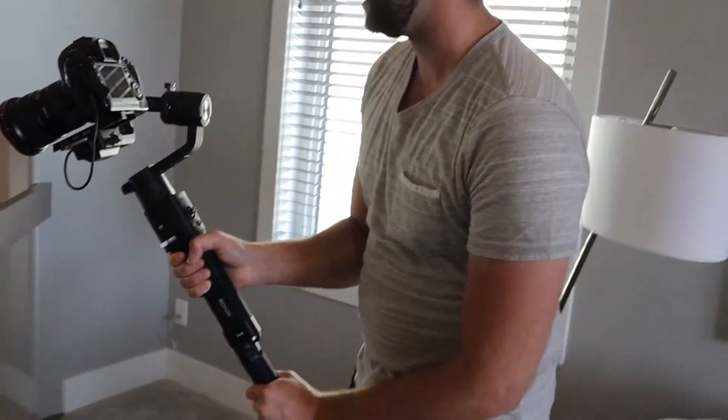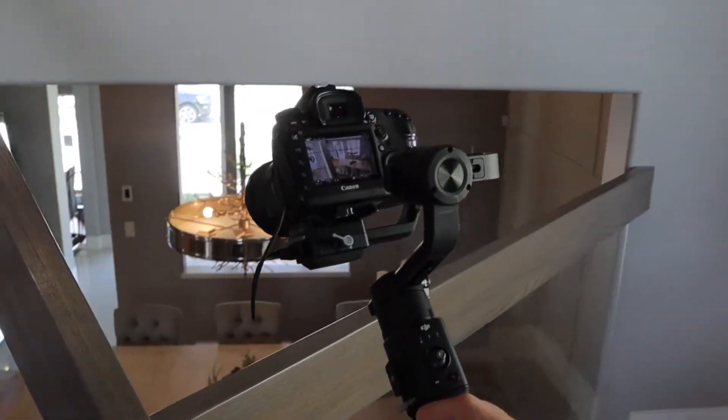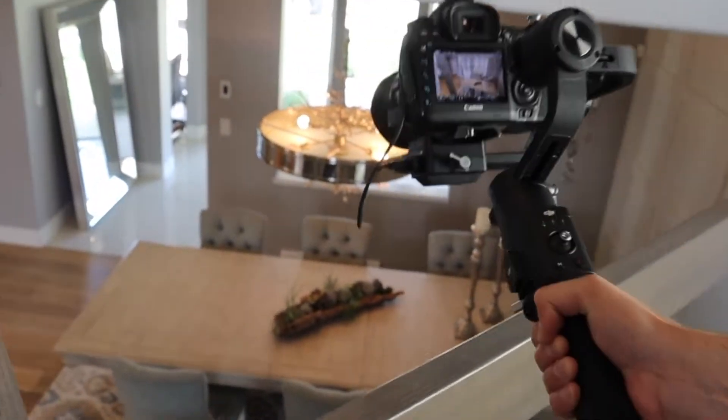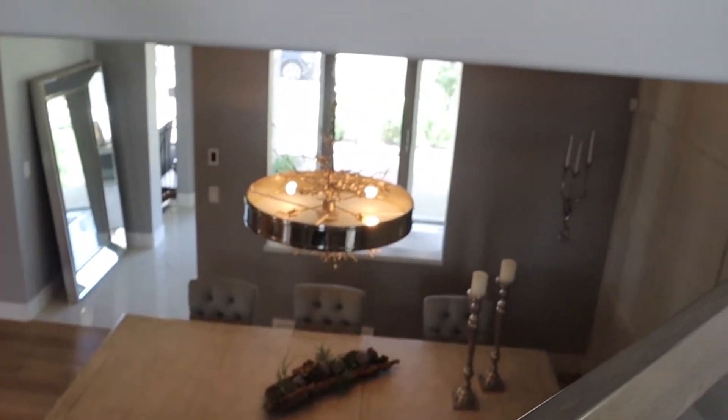Usually what I'll try to do is go past an object — that gives it depth. So for example, I'll try to go past the banister rather than just starting here and going in, because there's not much happening that way. Going past the banister makes it look nicer.